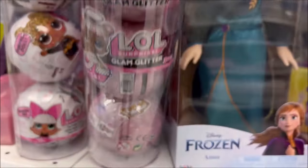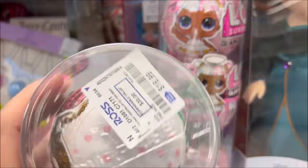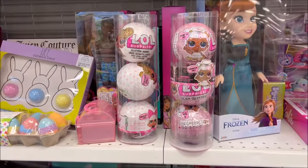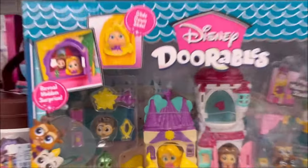Ross has the three LOL Surprise doll sets for $16.99, which is a really good deal — those are the glam ones. They have these other ones too; I forgot the names but I've opened up a ton in the past, so check those videos out.